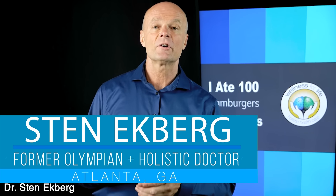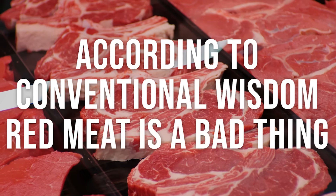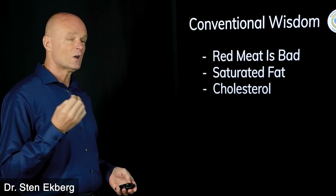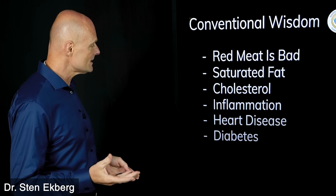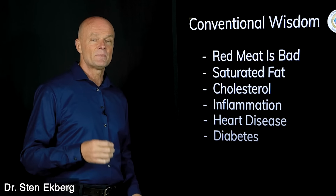Hello health champions. Today I'm going to talk about what happened when I ate 100 hamburgers in 10 days. That's a lot of red meat, and according to conventional wisdom, red meat is bad for your health — it causes all sorts of problems. I wanted to eat a lot of it and see what would happen, because it has saturated fat and a lot of cholesterol, and supposedly that causes inflammation, heart disease, and diabetes.